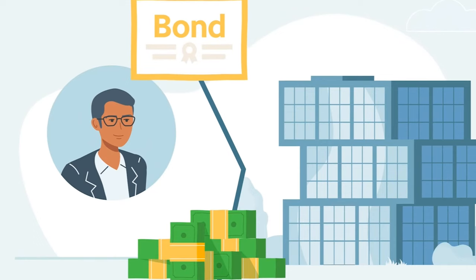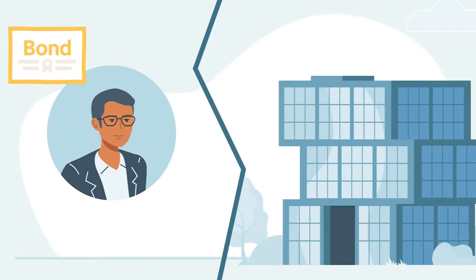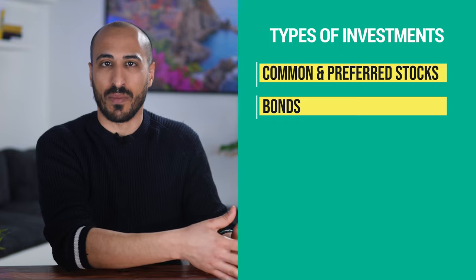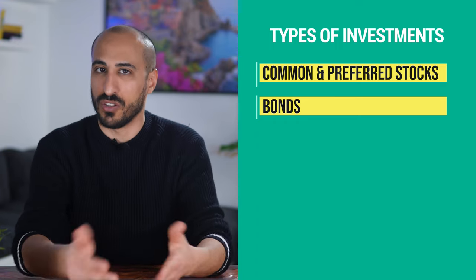Number two is bonds. Bonds are loans provided by governments and corporations that pay interest to the investor. When you buy a bond, you're basically loaning money until a certain time, and within that time you receive interest.